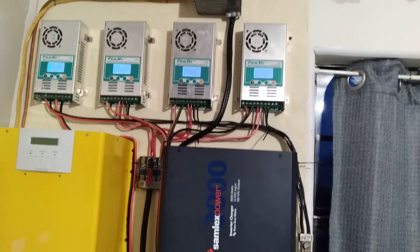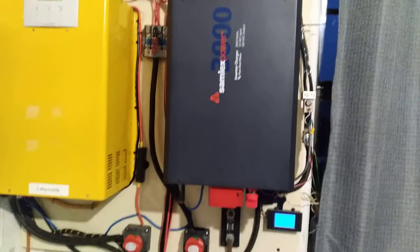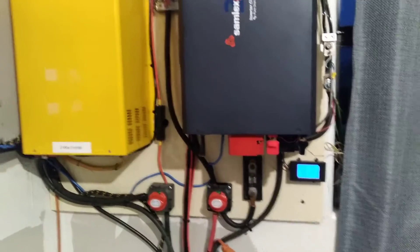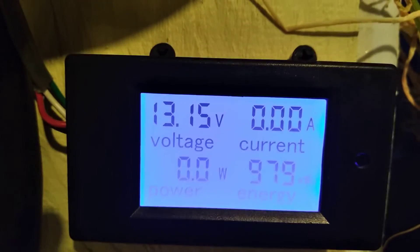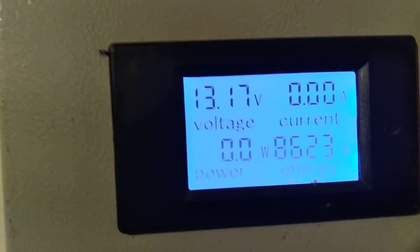That's my charge controllers, and everybody's seen my batteries before. That's what lets me know how much amperage is coming from the solar — and that's nothing. Over here, that's my Hurricane Vector wind turbine. We also don't have any wind.